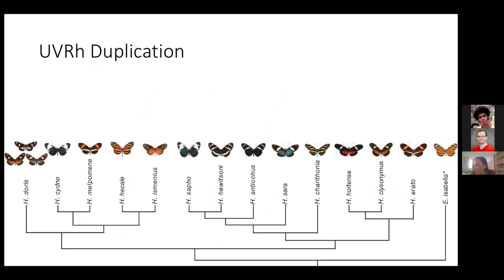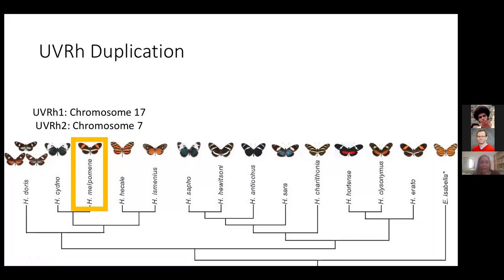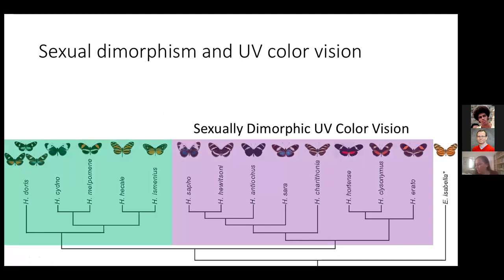First, a little background. In Heliconius, we know from work done in my lab that there's been a gene duplication of the UV opsin. In species shown in blue, there are two copies — UV1 and UV2 — but not in the outgroup taxon Eueides isabella. In Heliconius malpomene, for which there was a good reference genome, UV1 is found on chromosome 17 and UV2 is found on chromosome 7. Previous work in my lab has shown that many species in this purple group have sexually dimorphic UV color vision, like I just showed you for cydno.